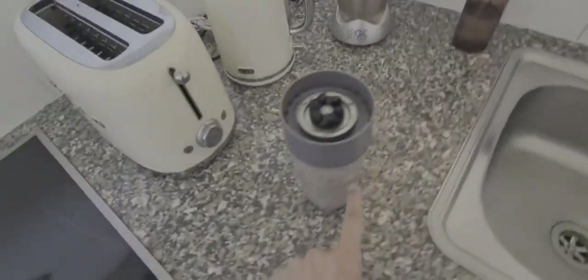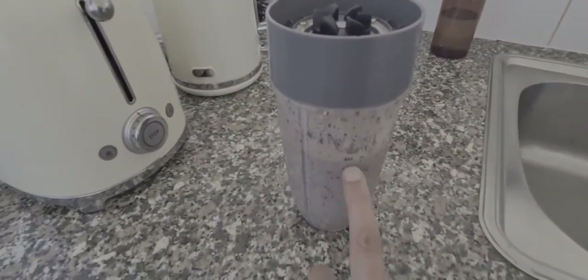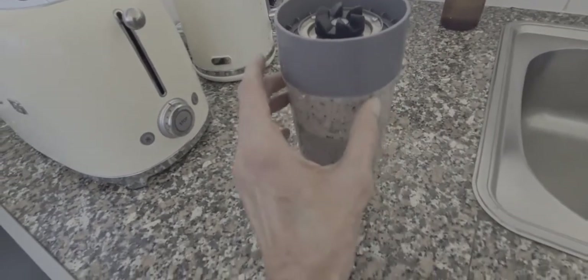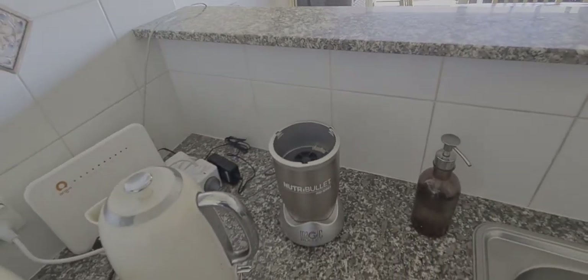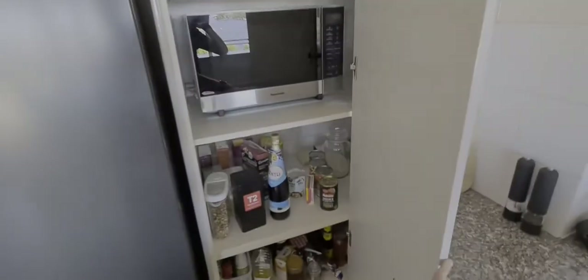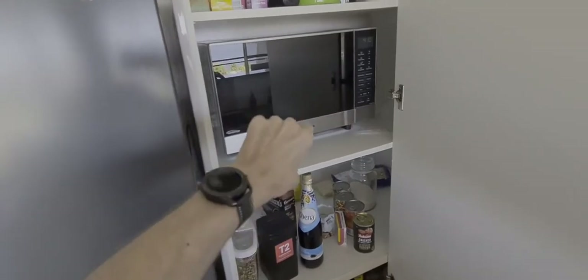If you're using the Nutribullet, just make sure you don't put anything above the max mark, and put this part on really tightly before you flip it in and put it in there. Then all you have to do is turn and twist it and it'll blend everything for you. But if you haven't turned it around tightly, it'll spurt out and get caught up in the motor. There's the pantry there and the microwave. If you're using the microwave oven, just make sure you leave the door open while the microwave's running so it doesn't get too hot.